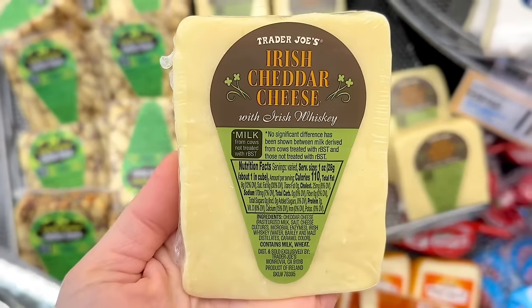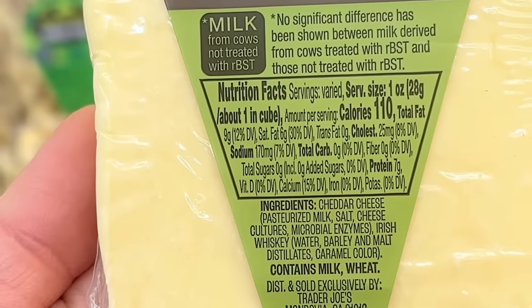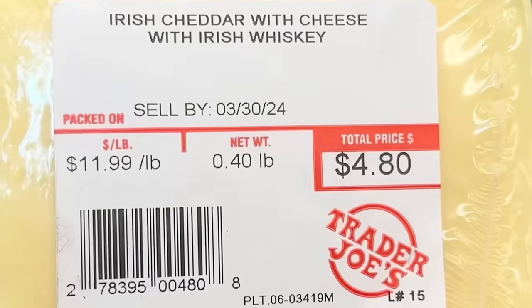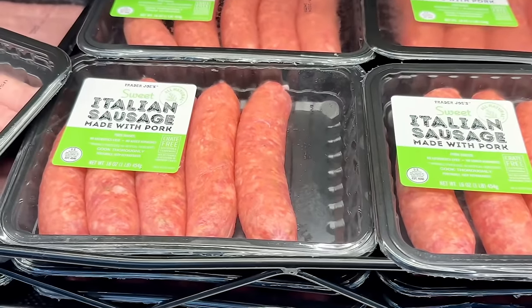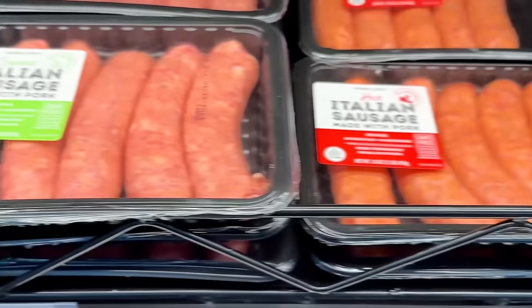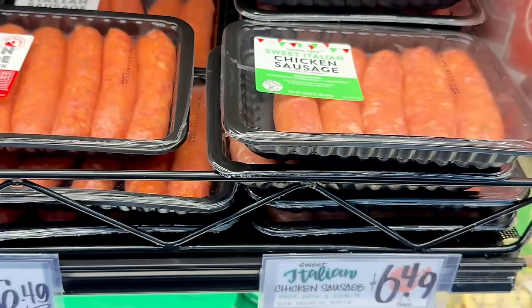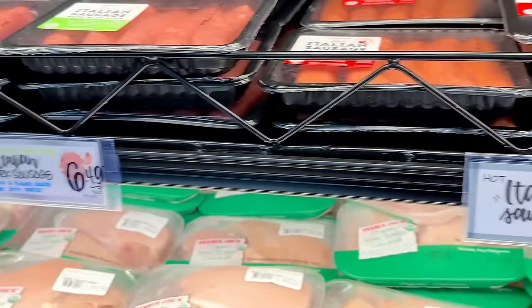Another Irish cheddar cheese has arrived and this one has Irish whiskey in it — let me know what you would pair this with. This is $11.99 per pound. I was in the sausage section because usually around this time they come out with Irish bangers for St. Patty's Day but I didn't see any, though there are still lots of sausages to choose from for $6.49.